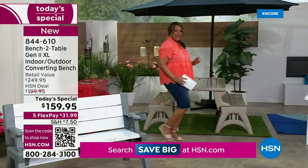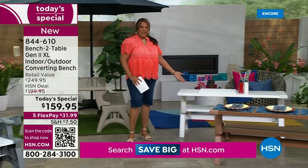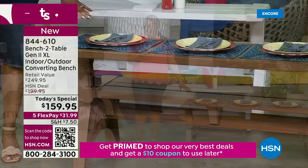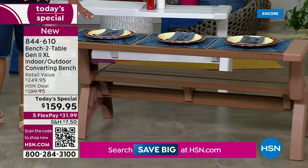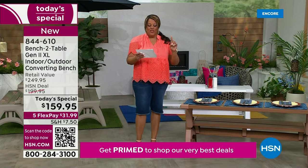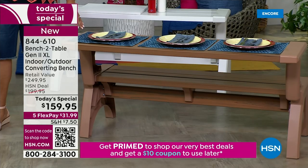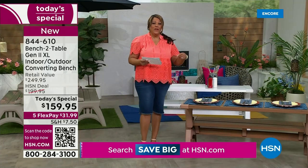Look at how it turns into a picnic bench. We also have it in pristine white — it's going to go with everything. And the last color option, we get fancy: it's called Sierra Timber. It's gorgeous and the most limited. This has a $250 retail value, so you are saving $90 off retail and $30 off HSN's price. The last time we had version one, we sold out, and now it's new and improved.